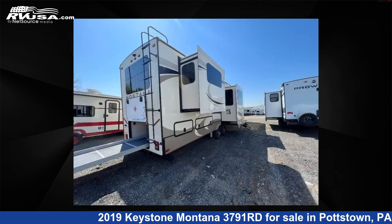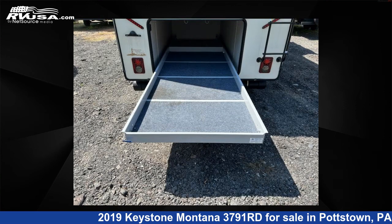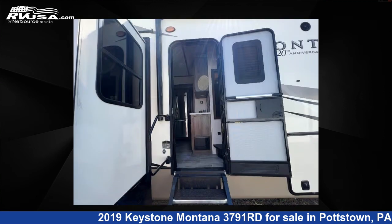This used Keystone is 40 feet 0 inches in length and features five slide-outs, sleeps six, and has 66 gallons fresh water capacity. The floor plan layout of this fifth wheel features a front bedroom, kitchen island, rear entertainment, and rear living area.